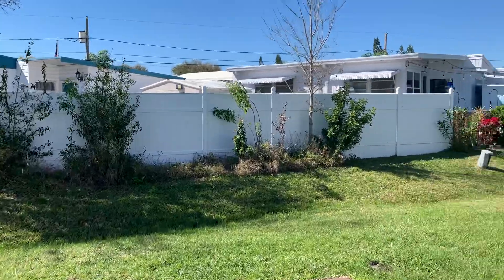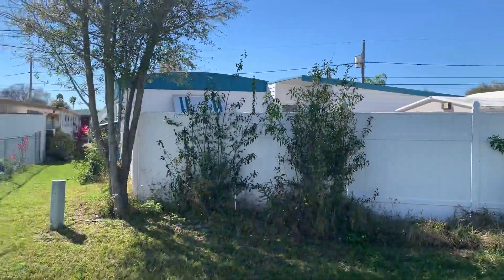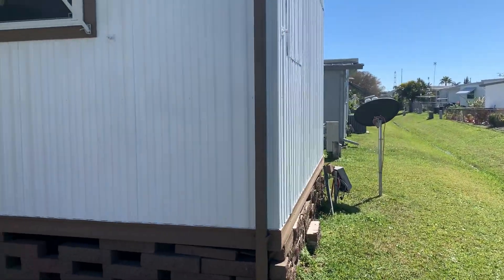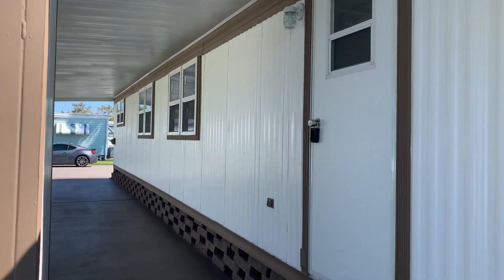This is a perimeter home. Behind you is down yonder. Let's go and take a look at this home — you're going to like this.